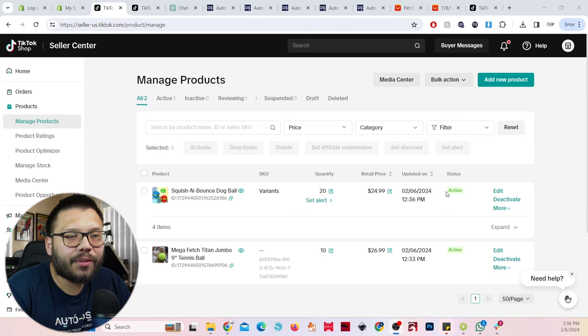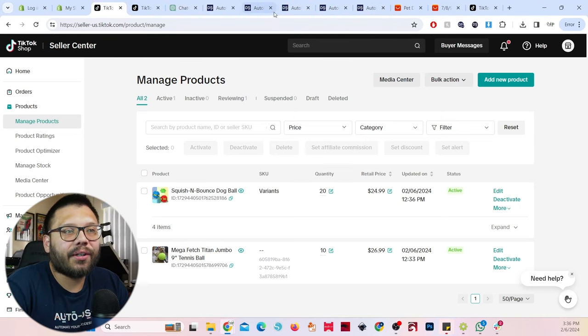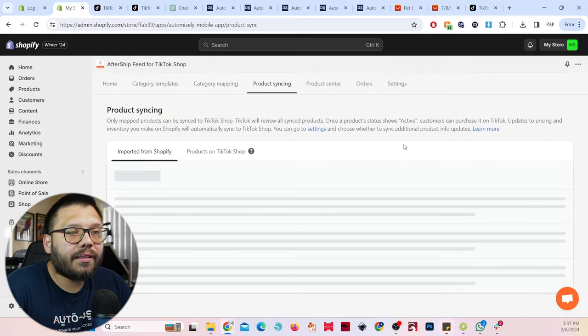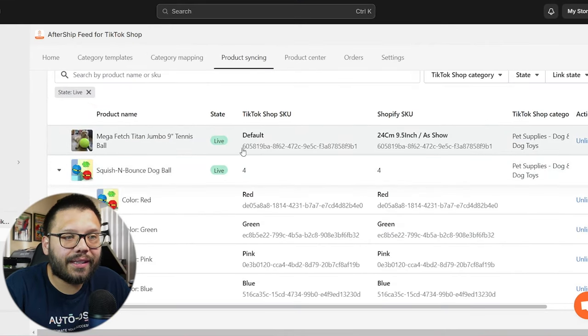A few minutes passed, and now my squish-and-bounce ball is officially active — we got two products that are currently synchronized. Let's run back over to Aftership, go to 'product syncing,' and in the 'products on TikTok shop' tab it's showing both products are already live with the SKU numbers visible. To recap: we uploaded products through AutoDS to our Shopify store, copied the SKU numbers, and matched them on our TikTok shop. That synchronized both products. Now whenever somebody places an order on our TikTok shop, it should be rerouted to AutoDS where it'll be fulfilled automatically, with tracking transmitted back through Aftership to TikTok shop.